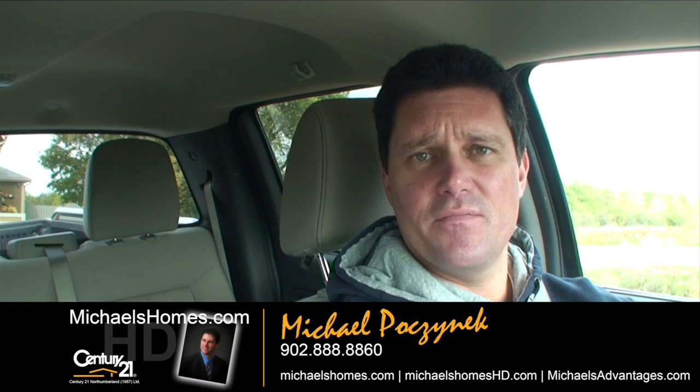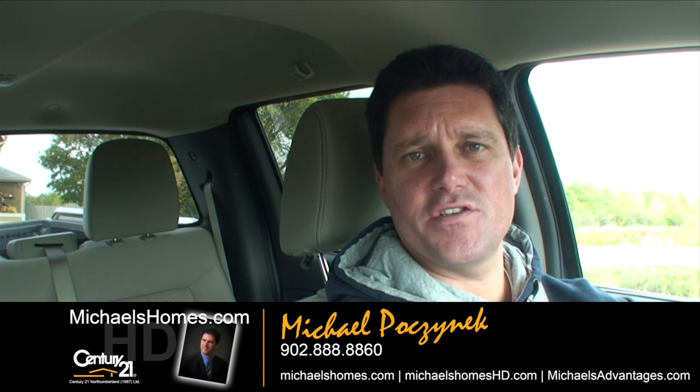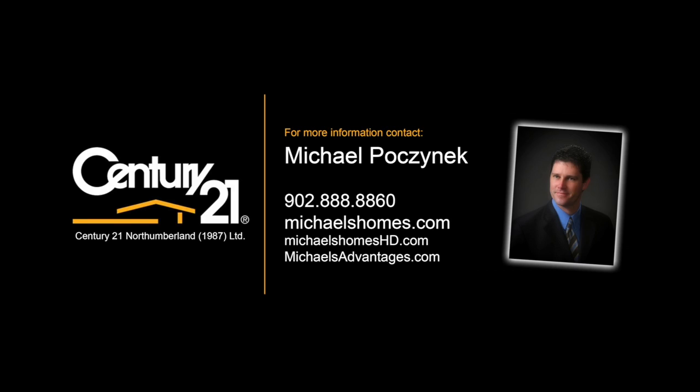Thank you and have a great day. Make sure you subscribe to my YouTube channel and join my weekly newsletter at michaelsholmeshd and michaelsholmes.com. Thank you and bye for now.